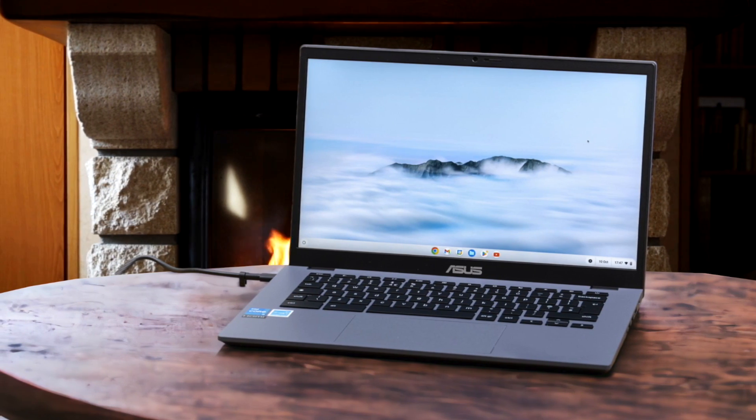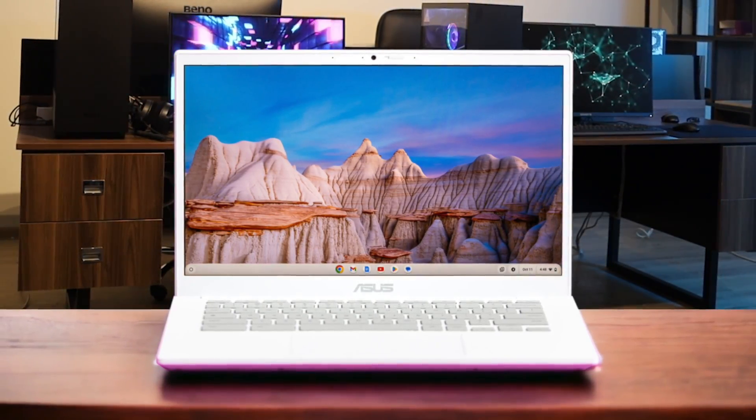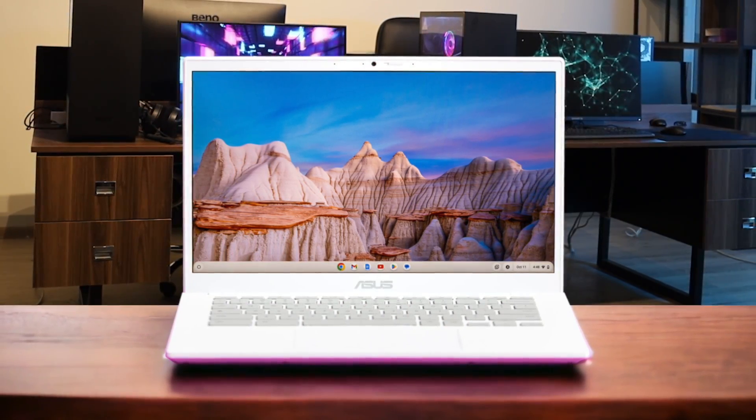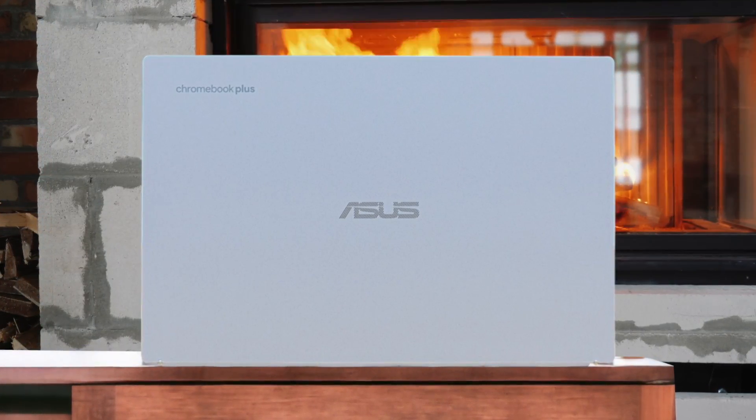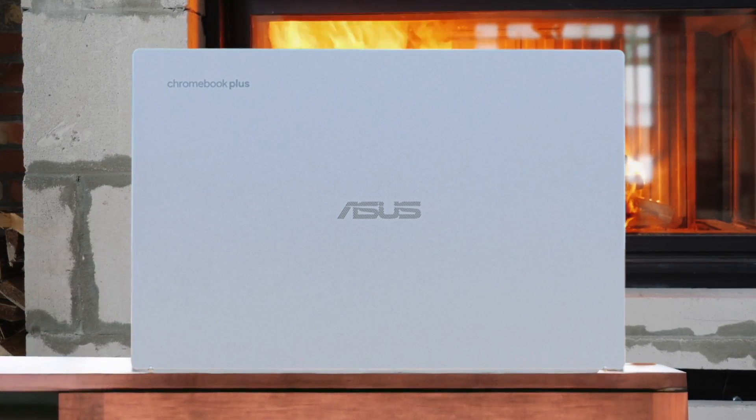No laptop is perfect, and the CX34 does have a few minor drawbacks. The plastic build, while sturdy, doesn't feel as premium as some higher-end Chromebooks. The touchpad, while smooth and responsive, has a bit more flex than I'd like. And like most Chromebooks, you are limited to web apps and Android apps from the Play Store, so it may not be the best choice if you rely on specific Windows or Mac software. But for the price, which starts at just $399 for the base model, the Asus Chromebook Plus CX34 is a compelling option. It offers solid performance, a great keyboard and display, and a stylish design that punches above its weight class.